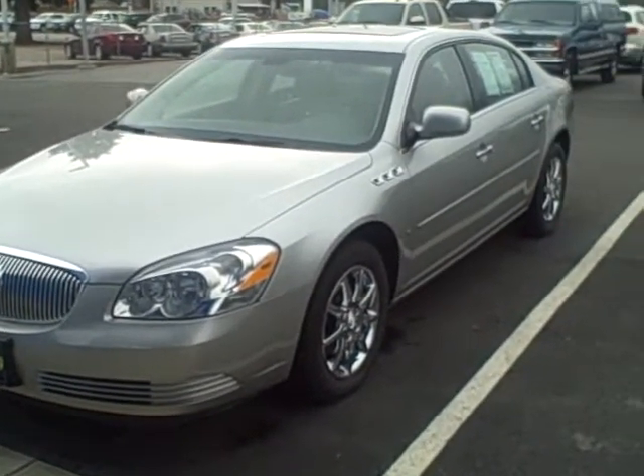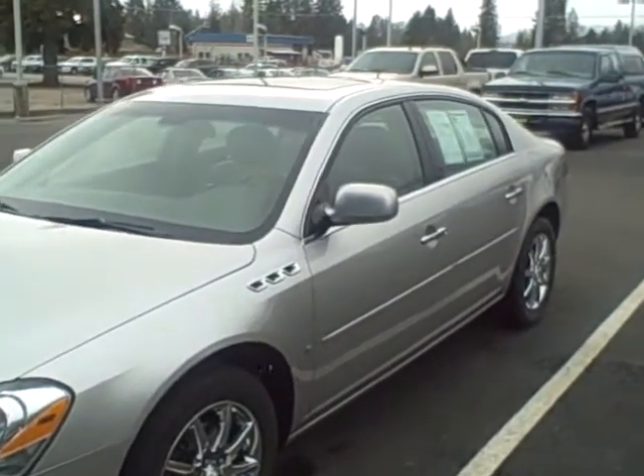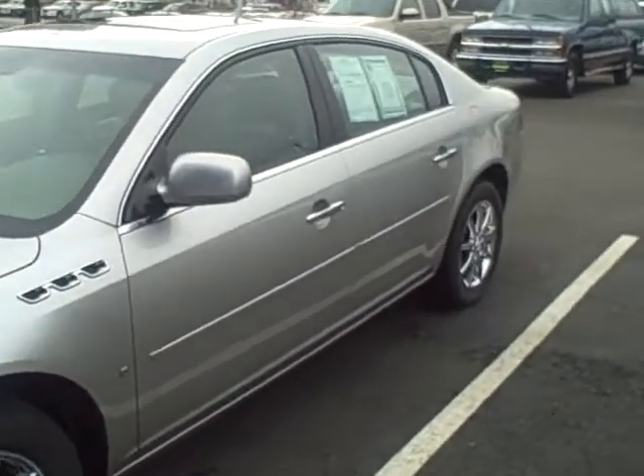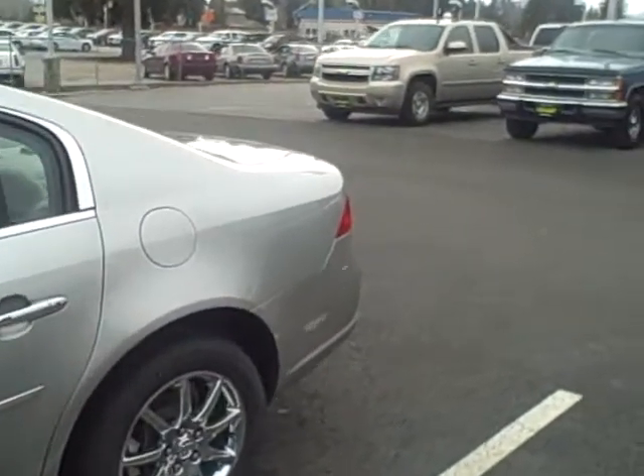It has a 3.8 liter V6 — very fuel efficient. You can get up to 26 miles per gallon on the highway. This is a very clean car; it's got a clean Carfax.